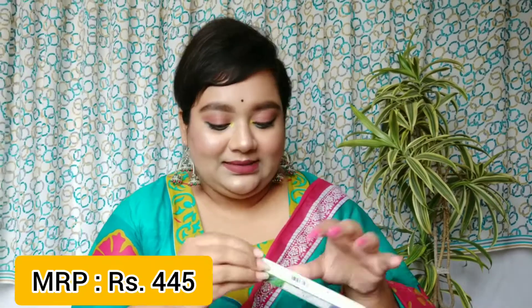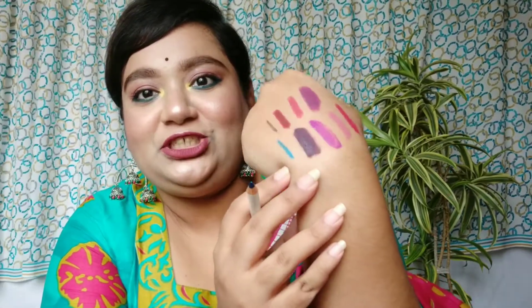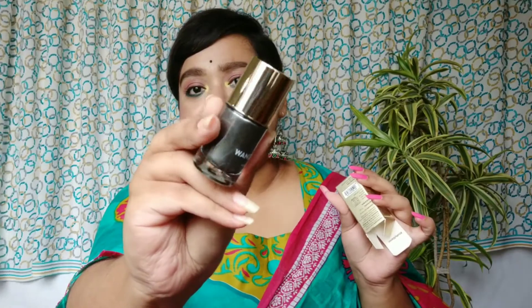Next I got a MyGlam Lit Matte Eyeliner Pencil in the shade From Night. Let me swatch this — it's gorgeous! There's a very nice sheen to it, like a metallic liner. I loved it so much. I also got the MyGlam Wonder Last Chrome Matte Finish Nail Paint in shade Havelock — a grayish-blackish chrome that gives a metallic matte finish. If you want nail paint swatches, follow me on Instagram, link in the description.